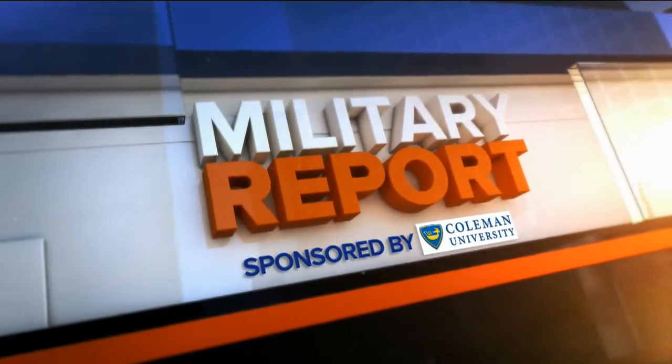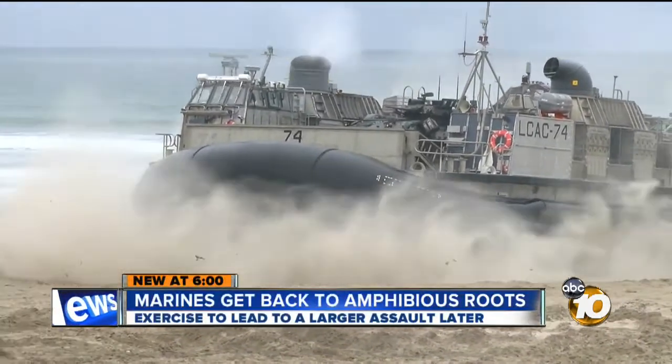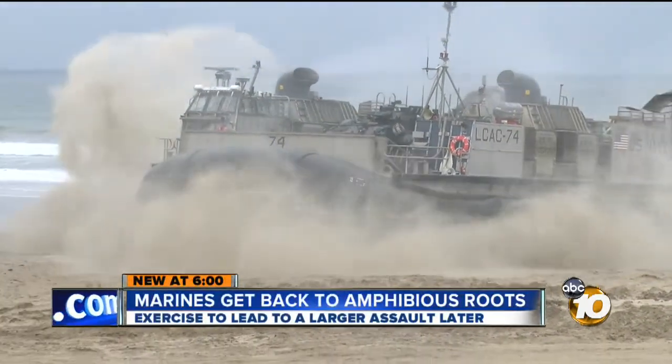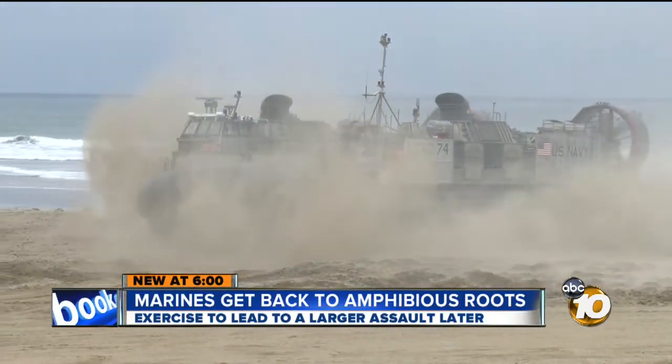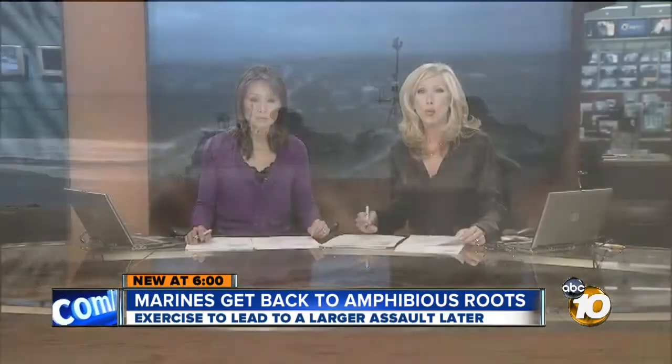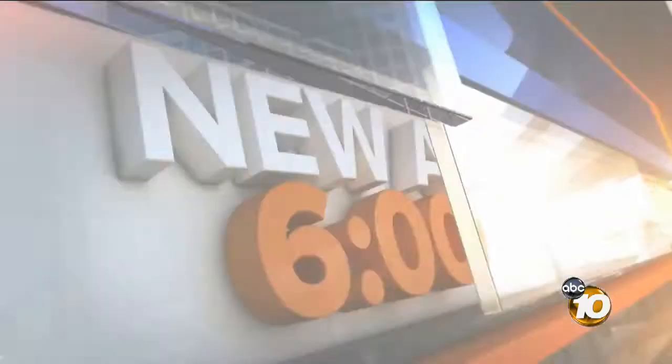This military report is brought to you by Coleman University. A flourish of sea spray and sand marks the arrival of a Navy landing craft as Marines get back to basics. With deployments to Iraq and Afghanistan, many haven't experienced this training. 10 News military reporter Bob Lawrence was on the beach for the pre-dawn effort to restore that legacy.